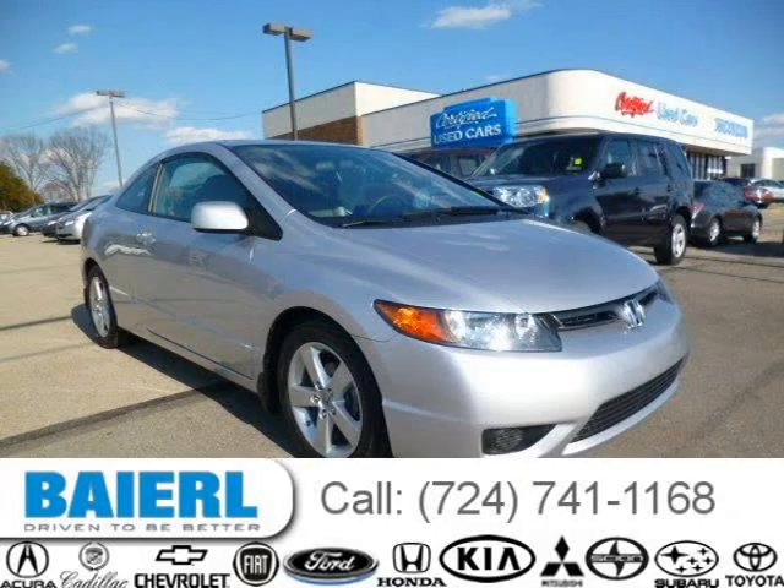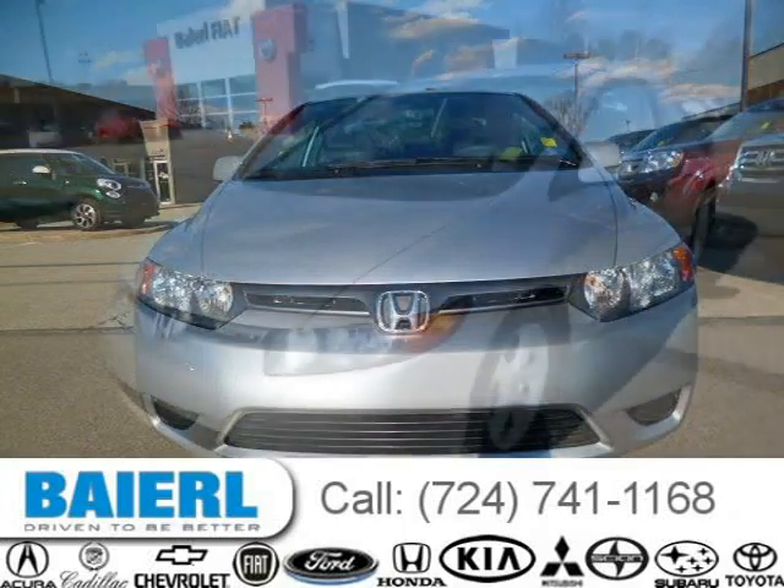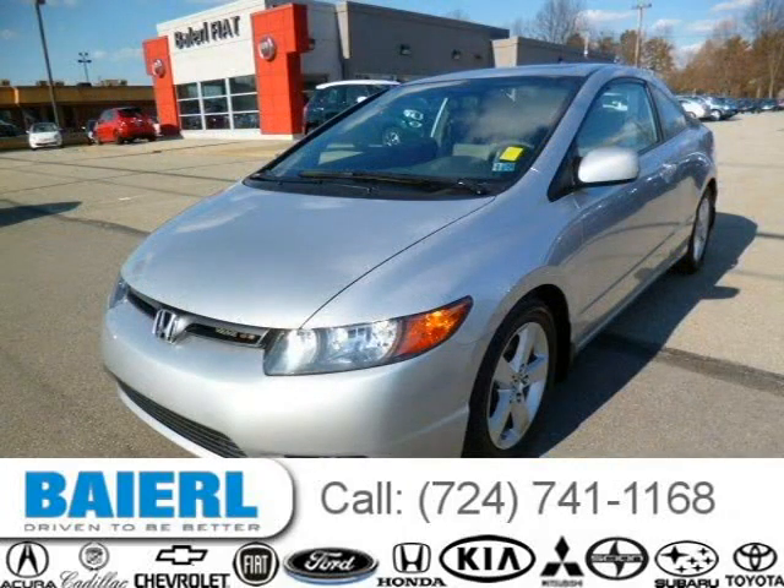This 2008 Honda Civic Coupe is located in Weckford, Pennsylvania and has 79,083 miles on it. This Honda Civic has a beautiful alabaster silver metallic exterior paint color which is complemented by a grey interior color.